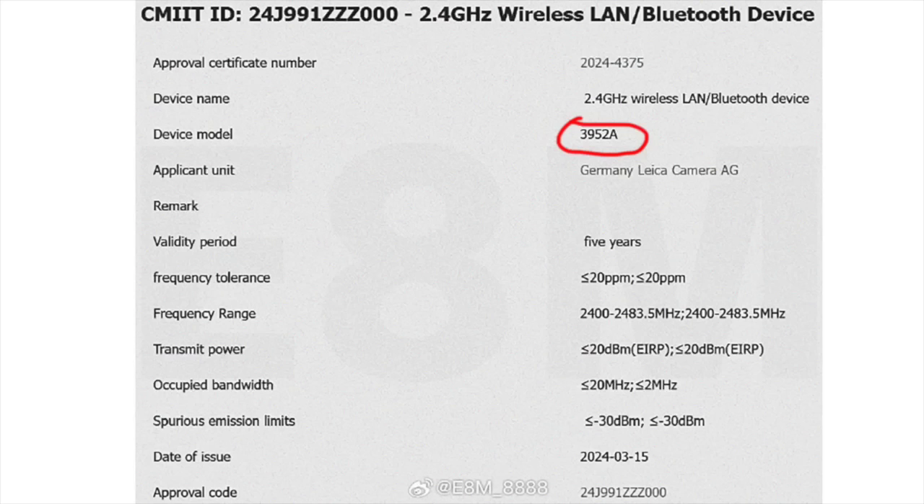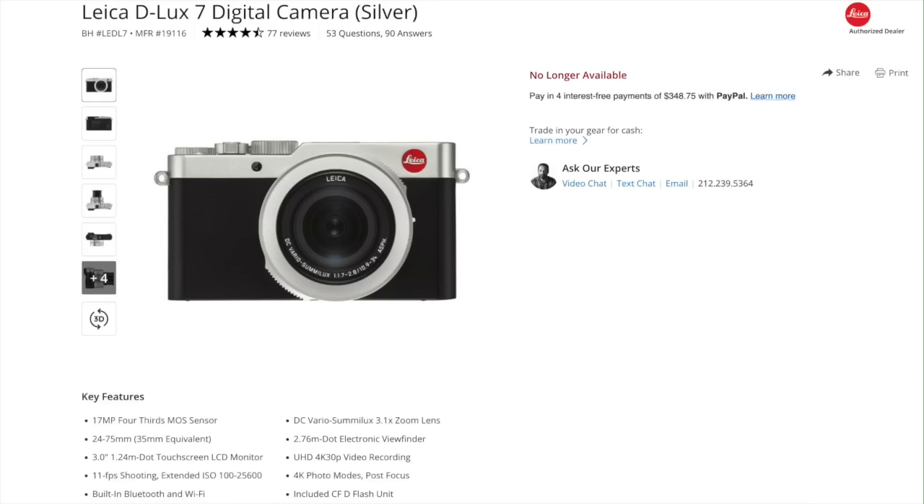On this image you can see the official registration from Leica. It shows that the camera code is type 3952A. I know this is a D-Lux camera because the original D-Lux 7 announced in 2018 had the code type 3952 — so this is definitely the successor of the D-Lux 7, announced six years ago.